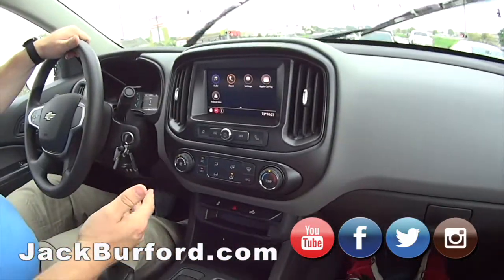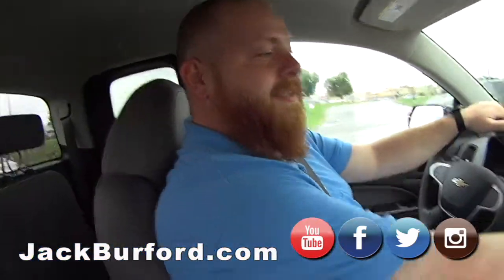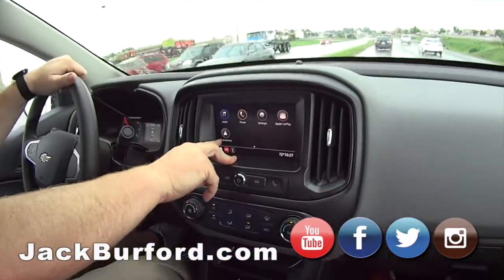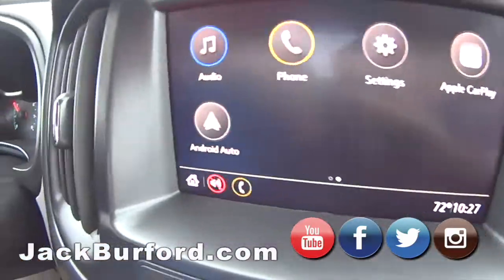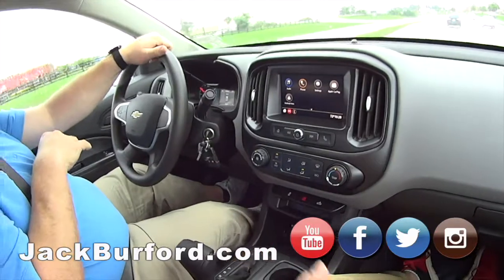It's got AC, of course, it's got heat. Well, that's more important than anything. It's got AC and heat — what else do you need? It's got Apple CarPlay and Android Auto. AM, FM, and XM. Nice. So it's a great little truck.